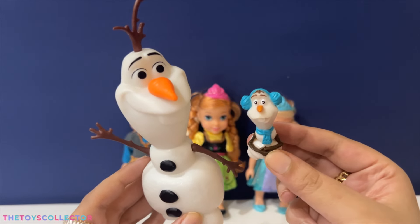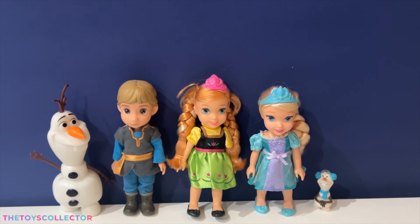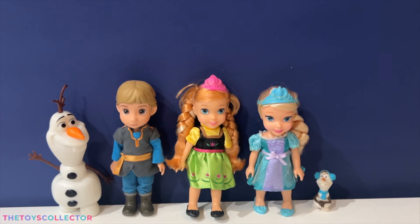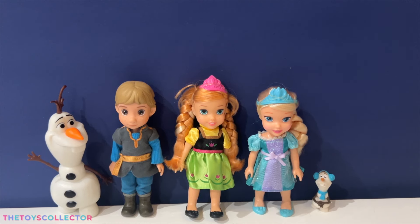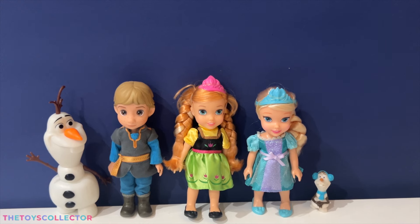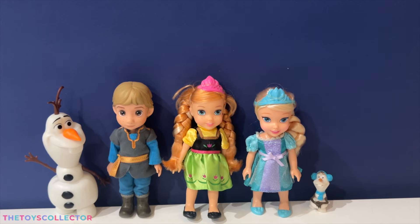Super adorable! Well guys, I hope you enjoyed this super fun unboxing of these mini toddler dolls. For more videos of Anna and Elsa, don't forget to subscribe to the Toys Collector — thanks so much for watching!